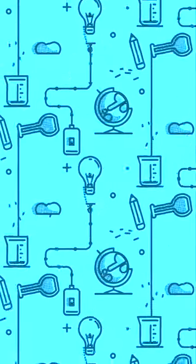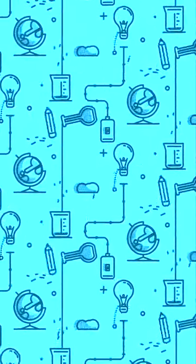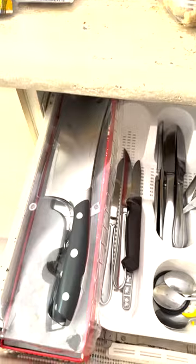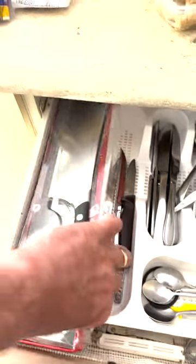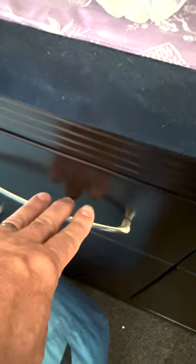In order to complete our meal we need to recover our chopsticks. Where are they? At rest? In transit? Or in a safe third location?